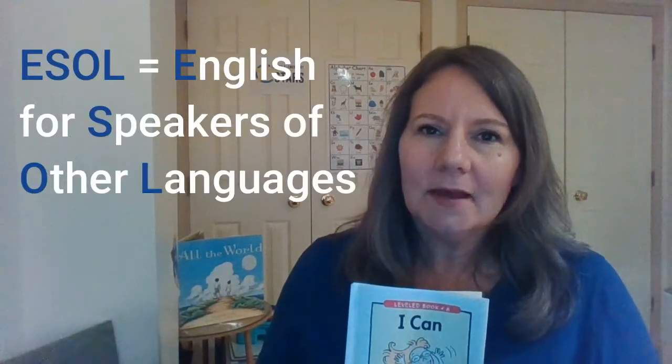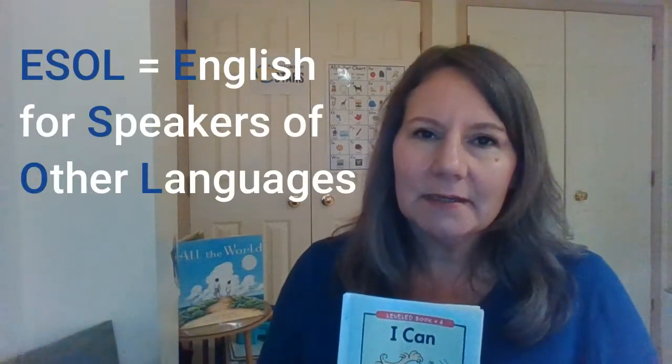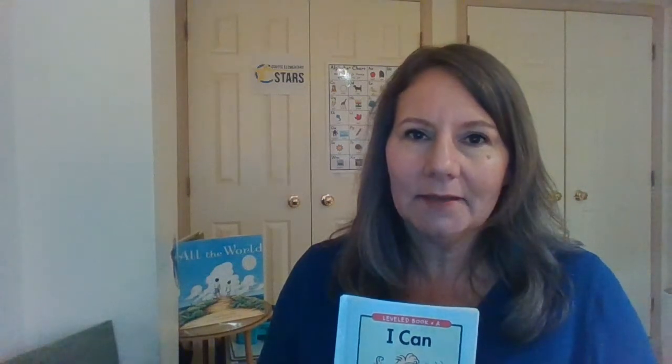Hello, my name is Stephanie Hando and I am one of the ESOL teachers at Coates Elementary. The ESOL teachers use a variety of strategies to help our students learn to read, write, listen, and speak in English.